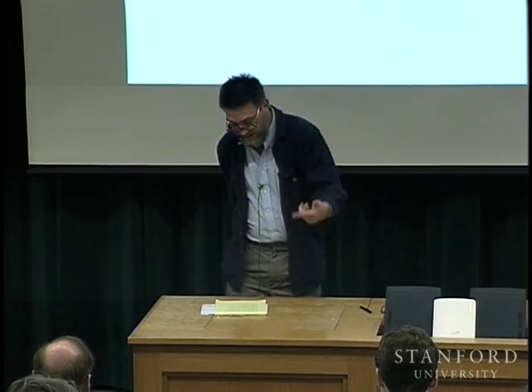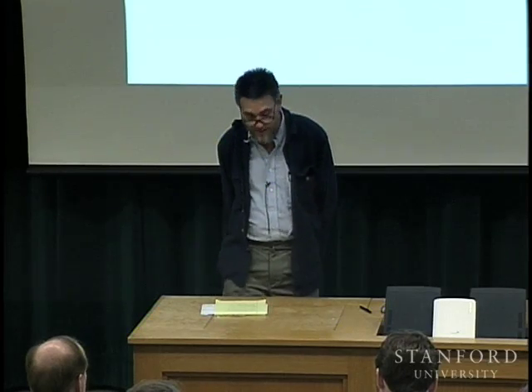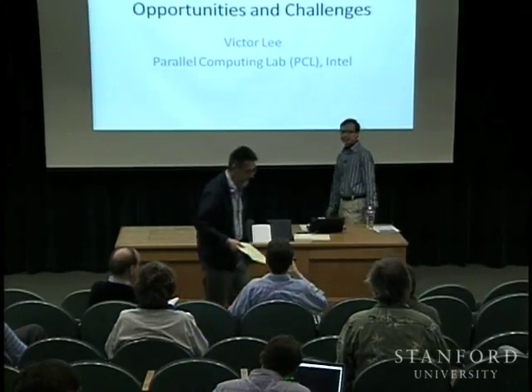There's a trend wheel in computer design. In recent years, GPUs and more specialized processing engines have taken an unassailable lead. Today's talk by Victor Lee of Intel is about how general purpose processors are once again fighting back. Thanks for the introduction. Good afternoon. I'm Victor Lee from Parallel Computing Lab Intel.